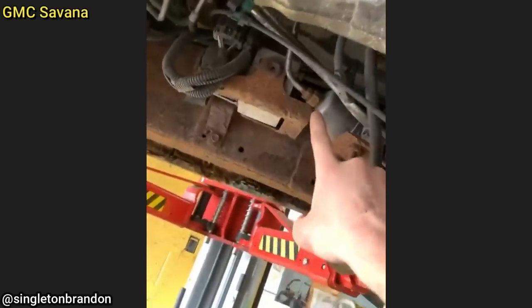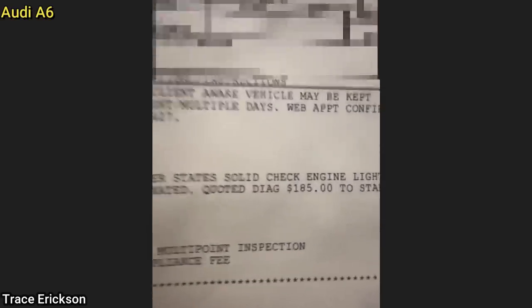There's a fuel line over here that looks like it might be broken. And this Audi A6 only came in because the check engine light is on — the customer did not mention anything about this, and it was driven to the dealership like this.